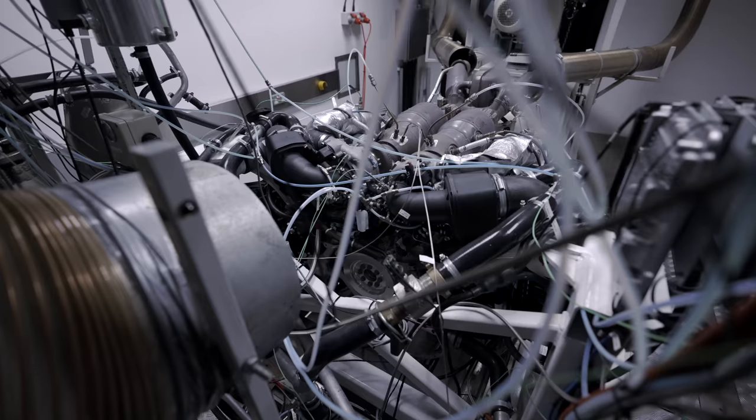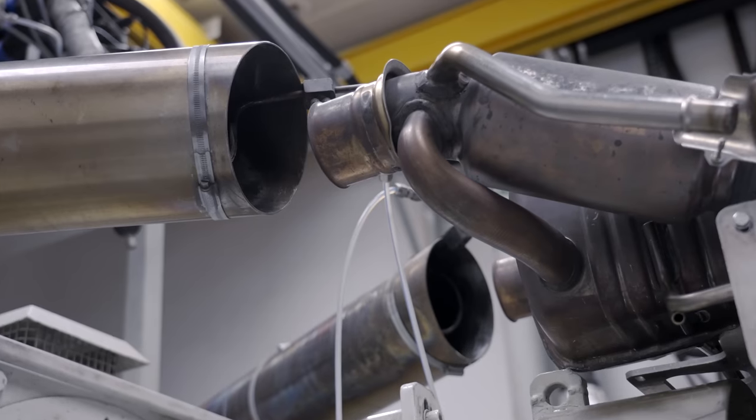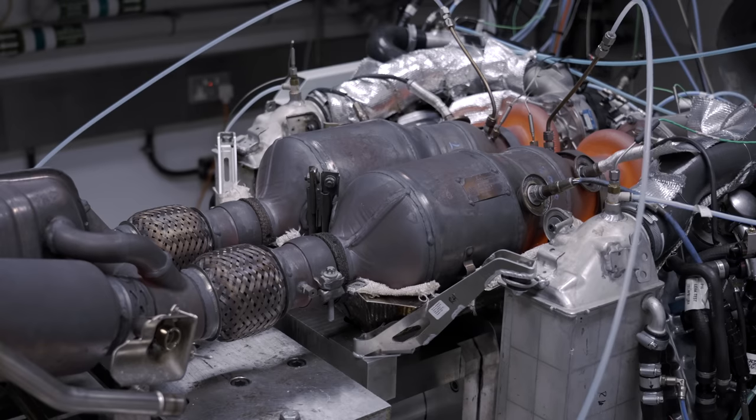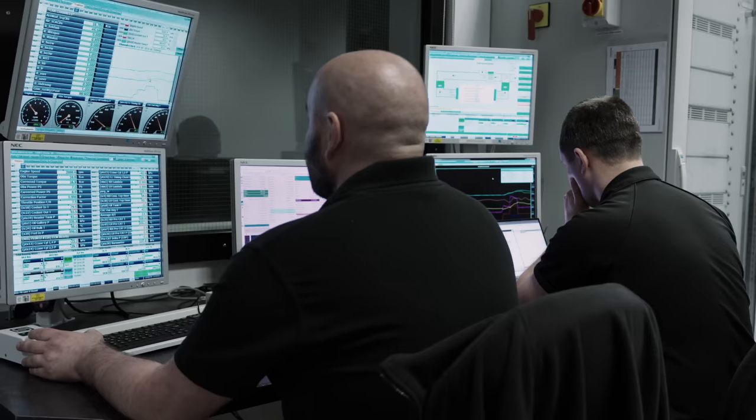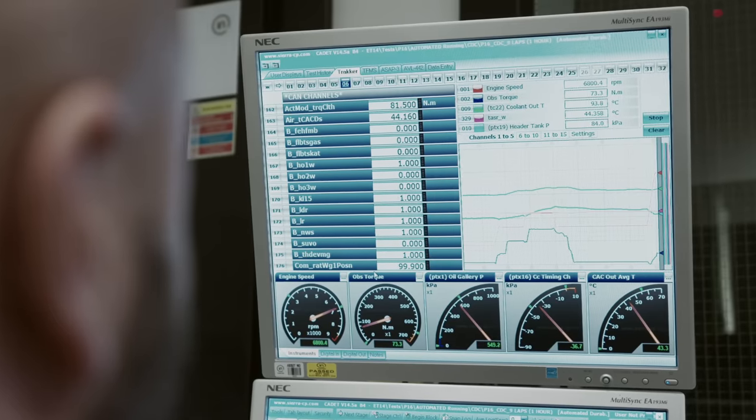We can push the engine further than any customer can when it's on our dyno facility. A massive moment in the development of this process was seeing the dyno run for the very first time. We're standing around the engine watching it glow red hot underneath the huge temperatures that we push it to, with the lights off in the dyno room. We looked to the screen monitoring the entire engine, and we're seeing that we're meeting all of our targets — and that was a real sense of achievement that we've done a good job here with Gulf.